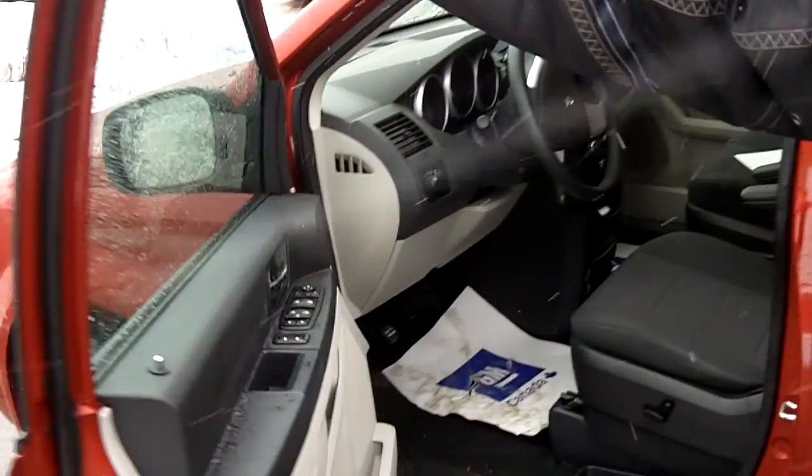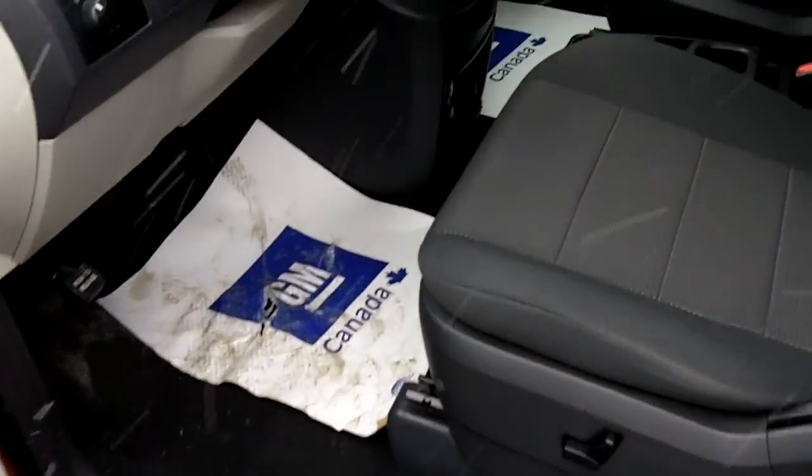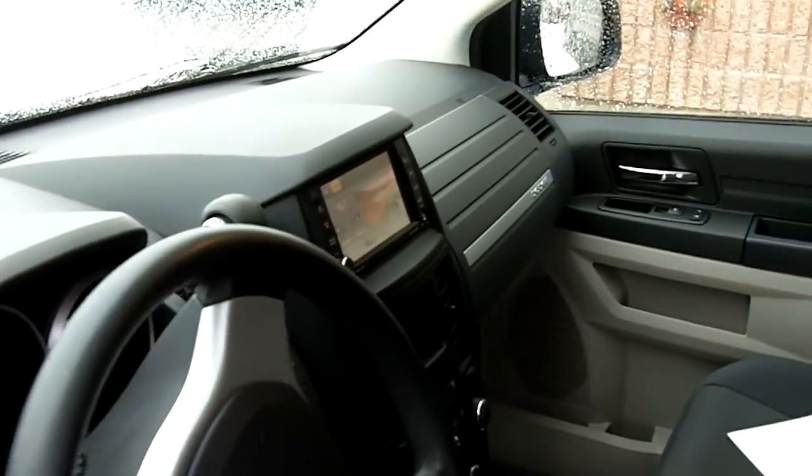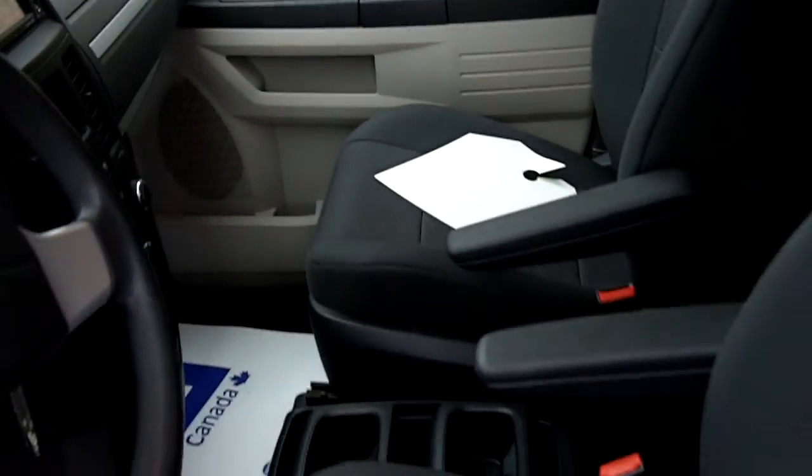If you look inside here, you'll notice it's got power windows, power door locks, AM/FM/CD touchscreen. You can store your pictures in here. It's got auxiliary input, lots of room.